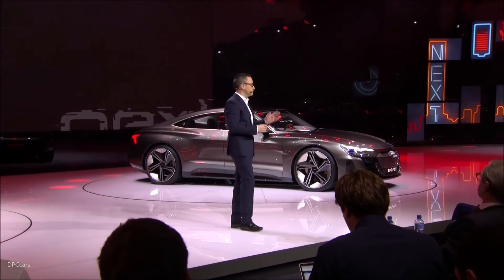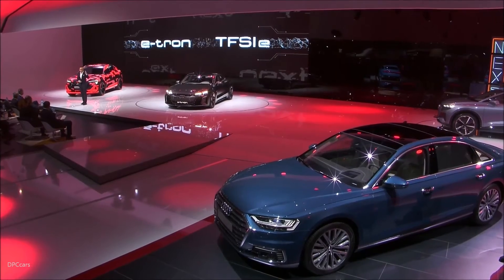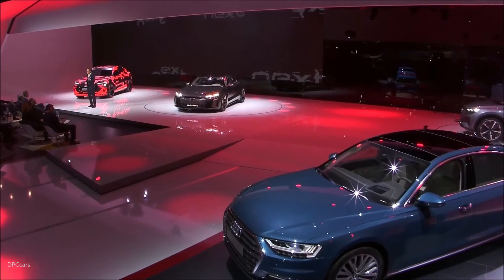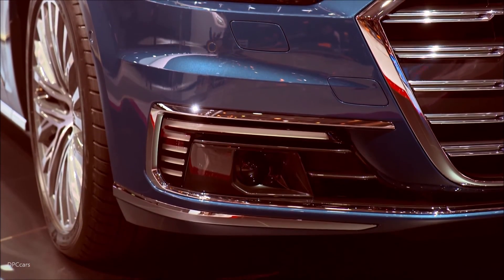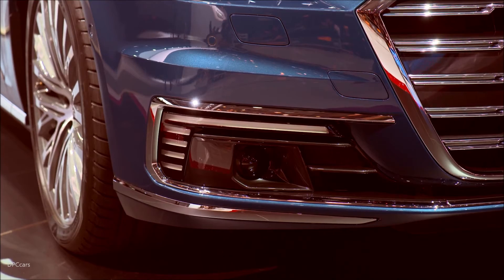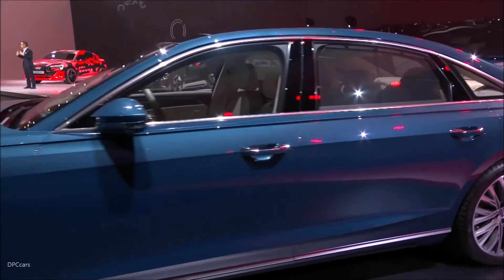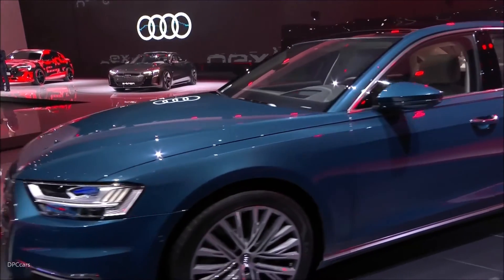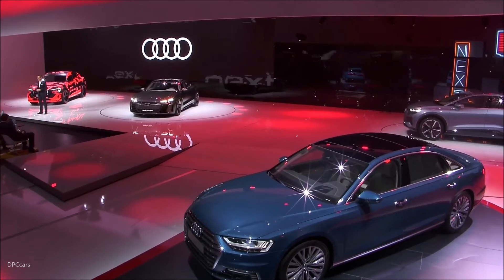Ladies and gentlemen, today you see four new members of the plug-in hybrid family. They are just a part of the more than 20 Audi models that will hit the market in 2019. The e-tron family is a fundamental pillar of our strategy for the future. Our mission is to give our customers the best premium mobility experience, and to be the number one premium brand in e-mobility. Thank you very much for joining us in this amazing journey.